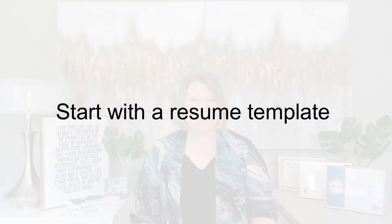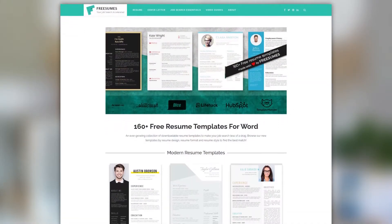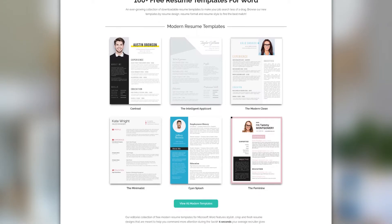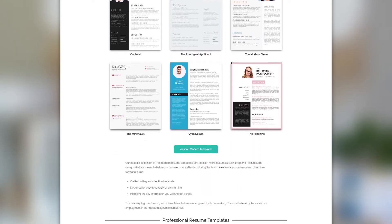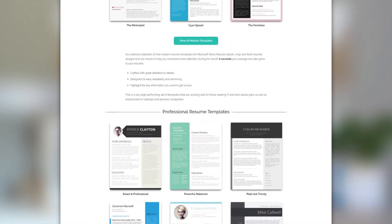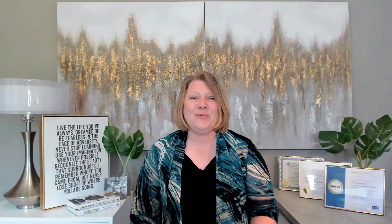It's best if you start with a resume template if you don't want to start with a blank page. A professional resume template offers a fast track to writing productivity. Resume templates provide a ready-to-use design with all the main resume sections outlined already for you. You just have to fill in the blanks with your personal details. Once you're done, you'll have a resume copy and reusable outline that you can customize for every job application fast. You can find the link in this video description to download the templates.